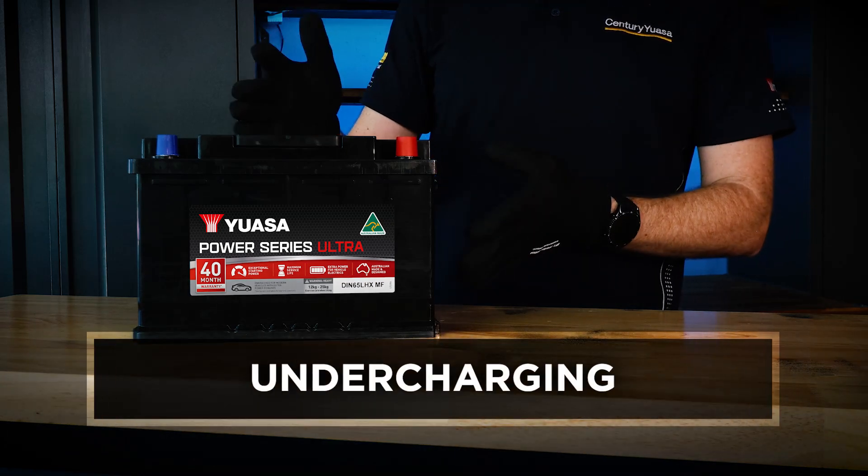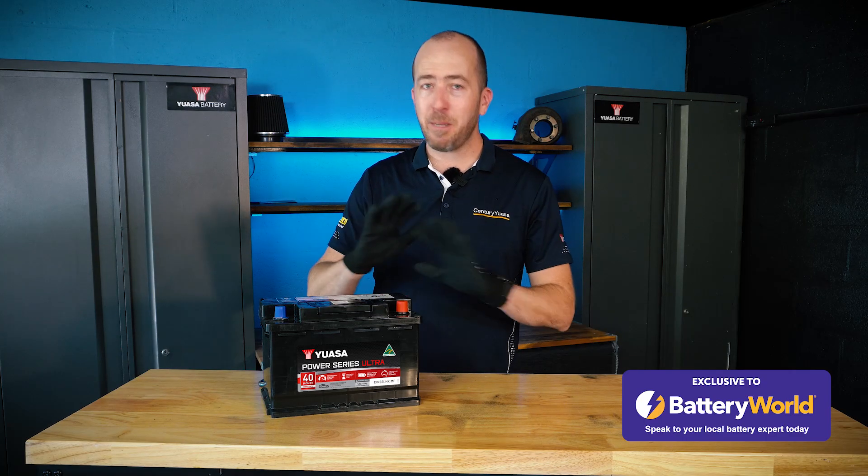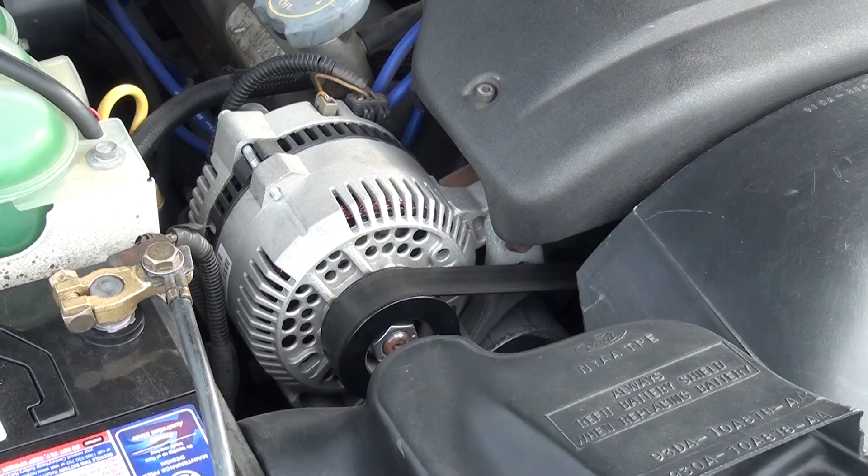The first reason is undercharging, and this is by far the most common cause of battery failure. You probably don't even know that it's been going on, because in a lot of older vehicles the alternator was always charging the battery whenever the engine was running.